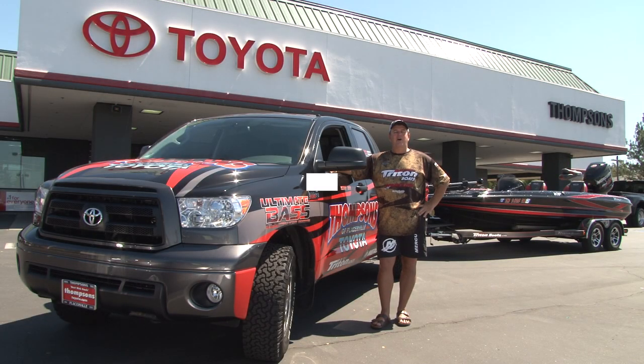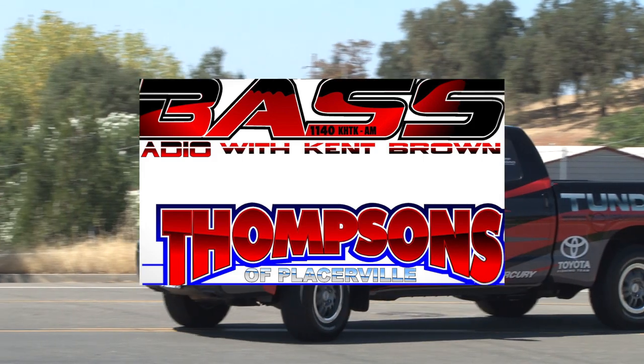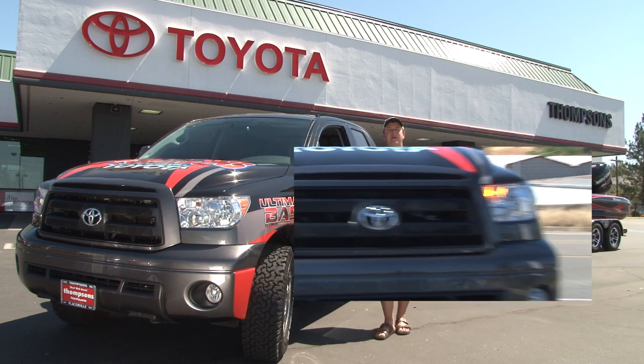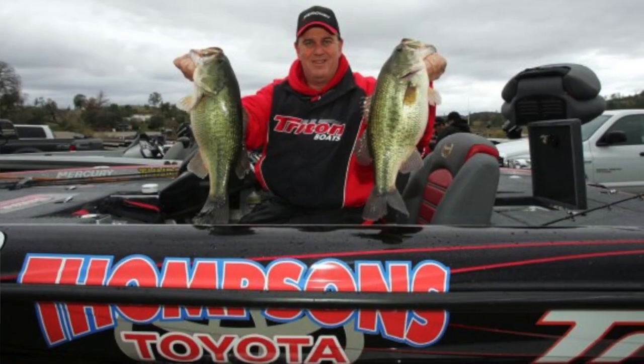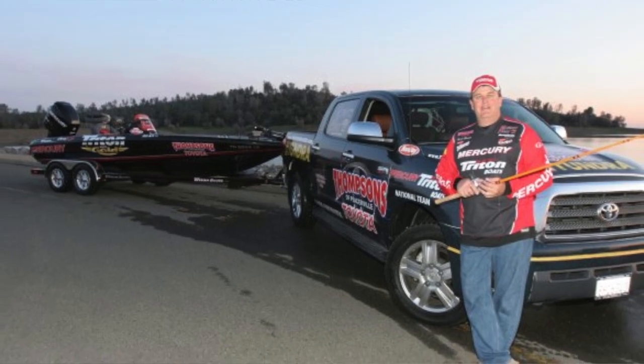I'm Kent Brown, professional bass angler and the host of the Ultimate Bass radio show, and I'm here at Thompson's Toyota today to show you my 2013 Toyota Tundra Rock Warrior Pickup. This is my second Toyota Tundra that I've had on the road — my last one for over a hundred and fifty thousand miles. The Toyota Tundra is the choice of over half of the bass fishermen traveling the Bassmaster Elite Series circuit.